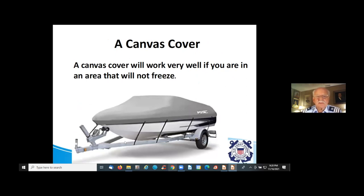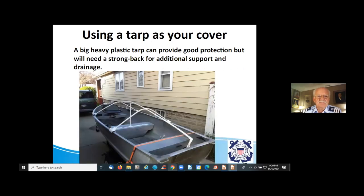A canvas cover will work very well if it's designed to fit the particular boat — a manufacturer-supplied cover is really ideal if you're in an area that won't freeze. If you're going to use a tarp, you should build a strong back to keep the tarp from becoming a swimming pool liner, because the weight of the water in the tarp will mirror the shape of the inside of your boat. Something like a simple strong back system made out of PVC water pipes keeps the water running off the tarp and helps keep the boat dry. At the end of the year you can hide it in your garage or throw it away and start over — you're not talking about big money.